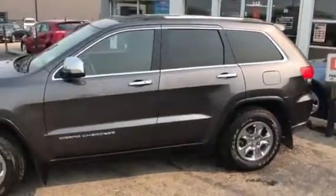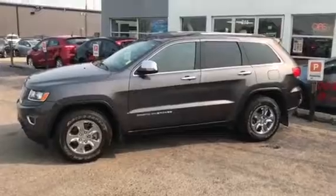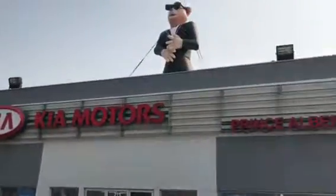Really nice, clean vehicle, just freshly taken in here at Kia Prince Albert. Why don't you drop by and take it for a drive? Say hi to the Hamster.